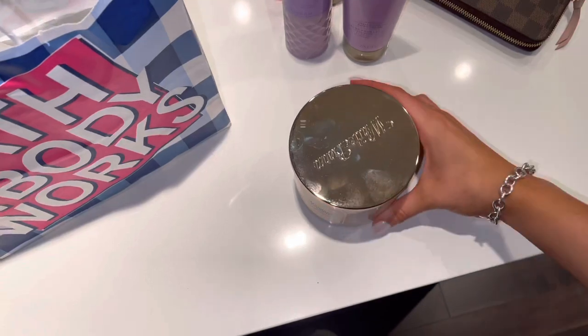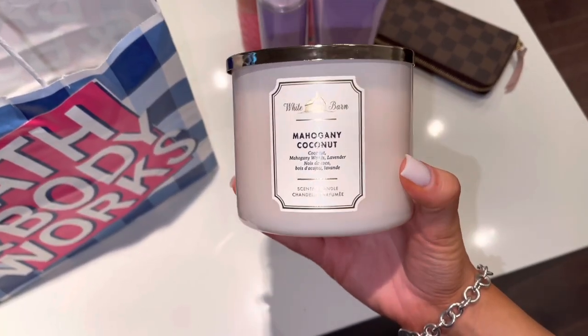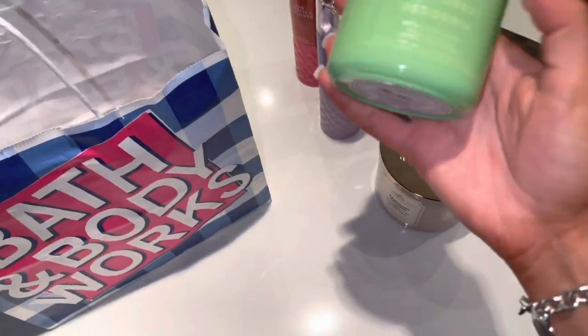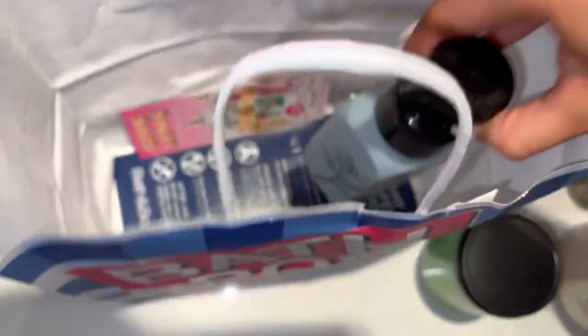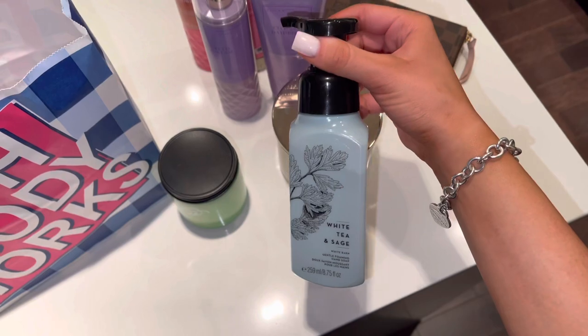I also picked up another candle — I loved the bottle on this one. It's the Mahogany Coconut, smells amazing, so I had to get it. Then I got this candle for Jay's mom — it's the Rainforest Gardenia, it smells so good. And I also got this soap that Jay actually wanted; it smells really really nice as well.